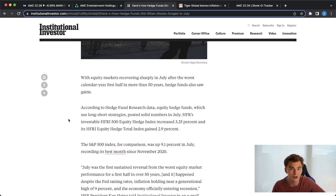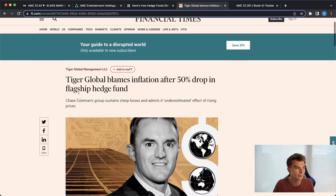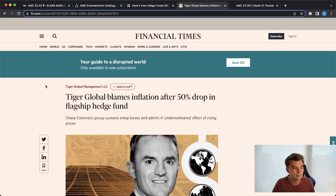I do want to talk about Tiger Global. We've seen this situation with Bill Huang play out in the past — another one of these Tiger Cubs — and I want to take a look at Tiger Global in this video. It's really hard not to laugh about what they blame for their losses. If you click over to this article: Tiger Global blames inflation after a 50% drop in flagship hedge fund. How can you not realize that the Fed has printed an absolutely enormous amount of money?